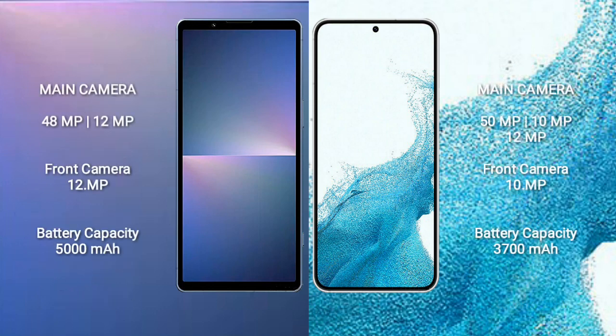Sony Xperia 5 Mark 5 rear-set dual-camera setup: 48MP plus 12MP, and front camera 12MP. Samsung Galaxy S22 rear-set dual-camera setup: 15MP plus 12MP, and front camera 10MP.